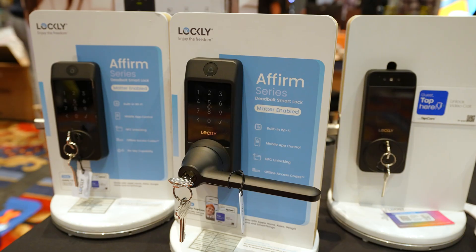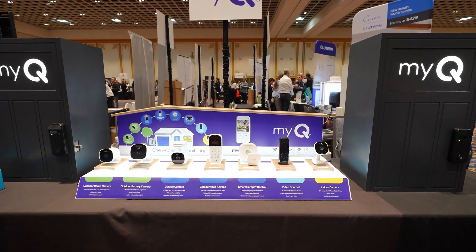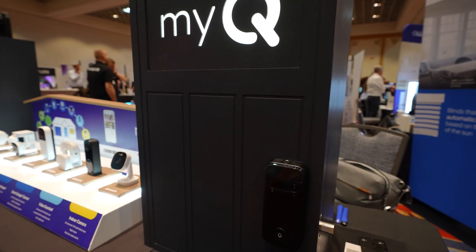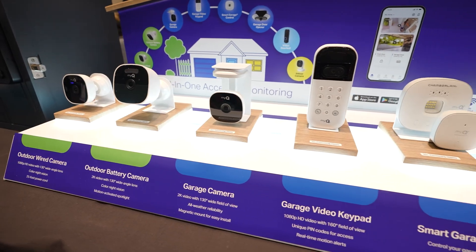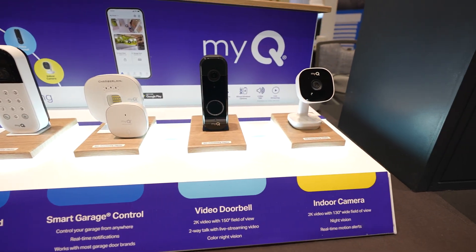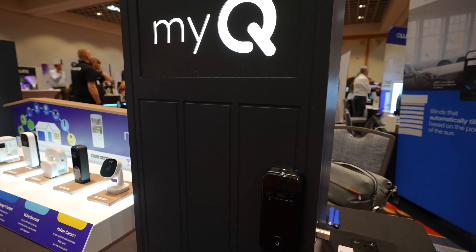Known for their garage door tech, MyCute is expanding to the front door with a new 3-in-1 smart lock that combines a lock, doorbell camera, and lighting. This is clearly aimed at simplifying the front entry experience with fewer devices, fewer apps, and one ecosystem. It's a smart evolution for a brand that already owns the garage.